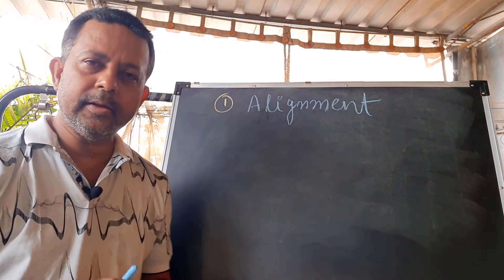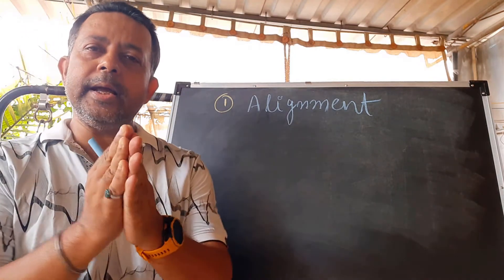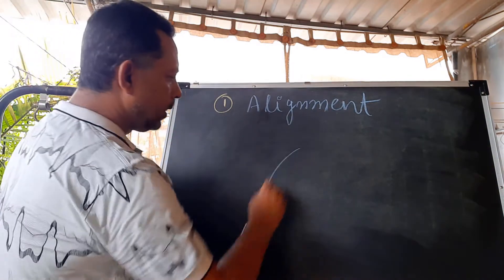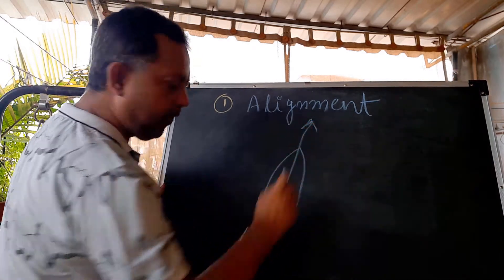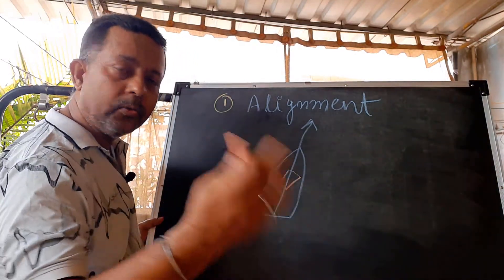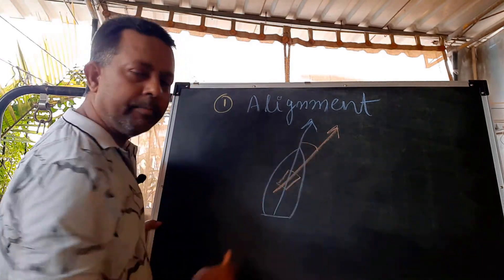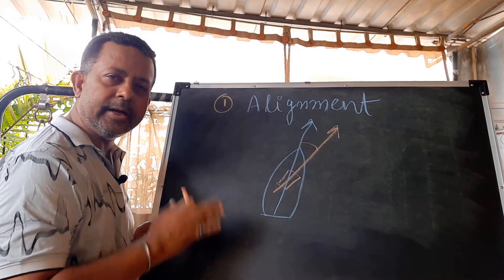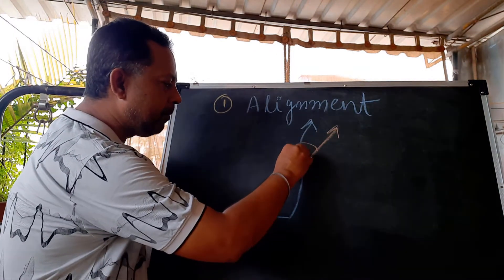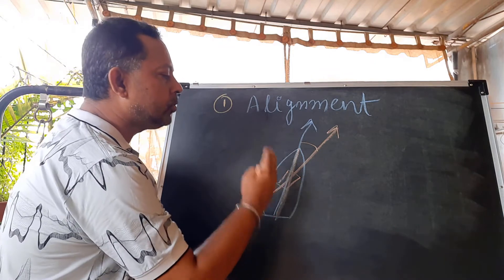To find our exact heading, the very first thing we need to take care of is the alignment error. The alignment error is the error between the angle of your vessel's fore and aft line and your gyro's fore and aft line. Suppose this is the vessel's fore and aft line and you put your gyro not exactly aligned with it — the angle between them becomes your alignment error. You have to determine the vessel's fore and aft line and try your best to put your gyro compass as close to this line as possible.